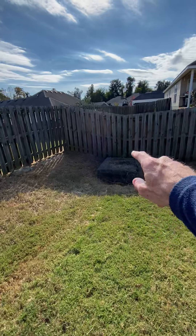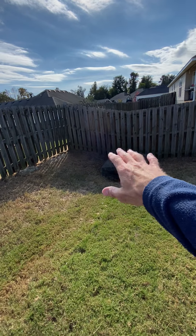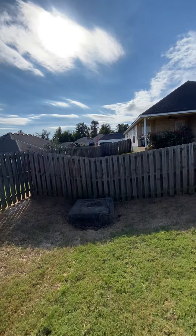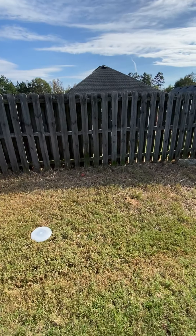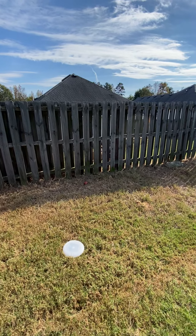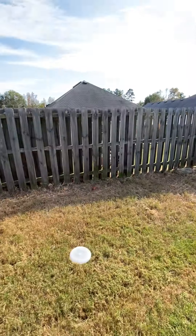There's a manhole cover and a sewage drain right there covered up by mesh. There's a dog hanging out by the bench right there — a couple of boxers, nice, sitting in there.